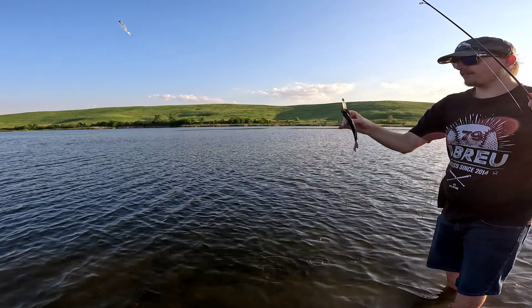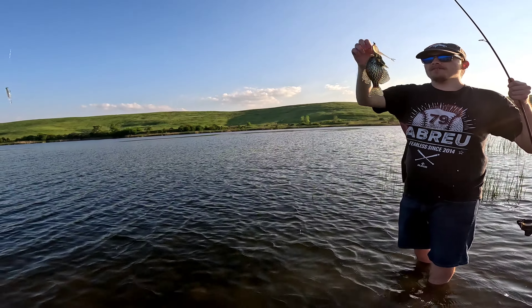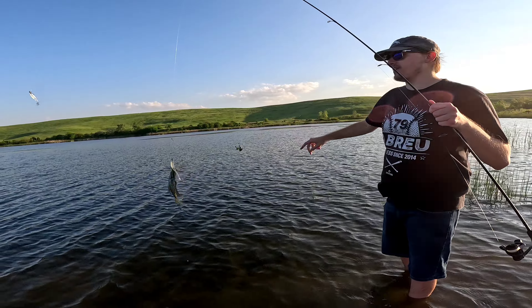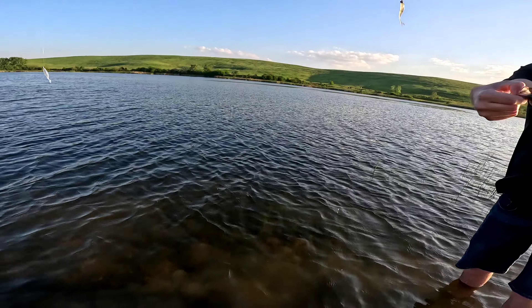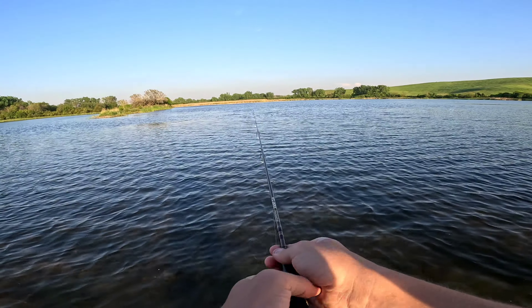Well, there it is — a small crappie. Definitely not a slab, but it's the first fish. That thing was in the weeds, man. It was just a dark crappie too. Nothing slab-like, but it's getting calmer out here — that's good.